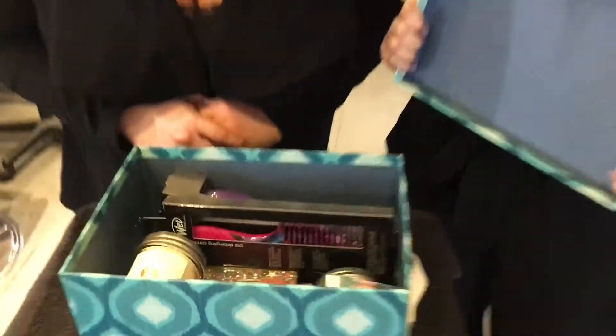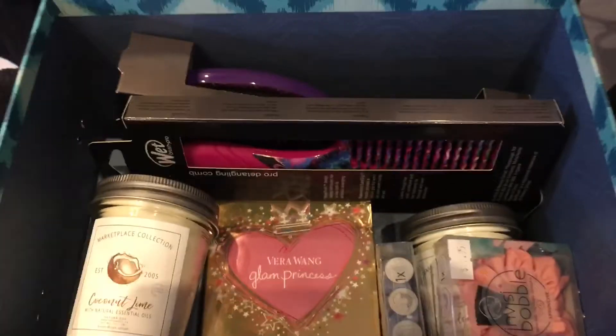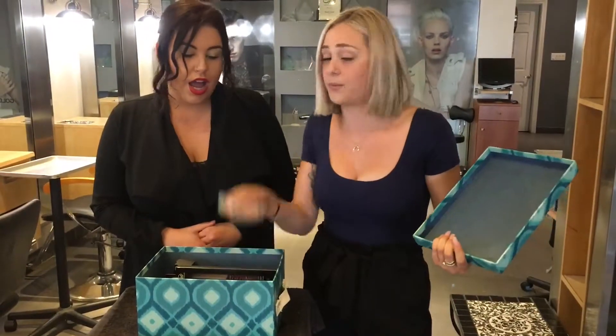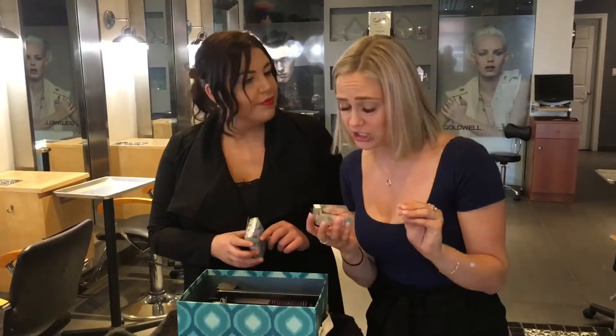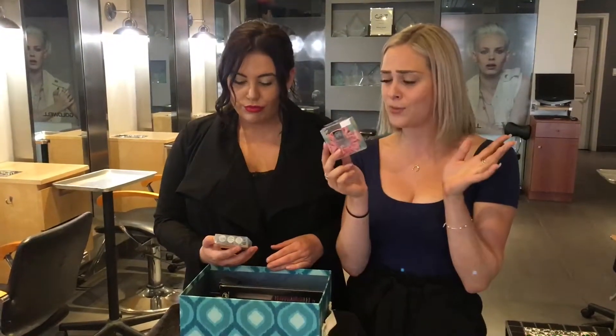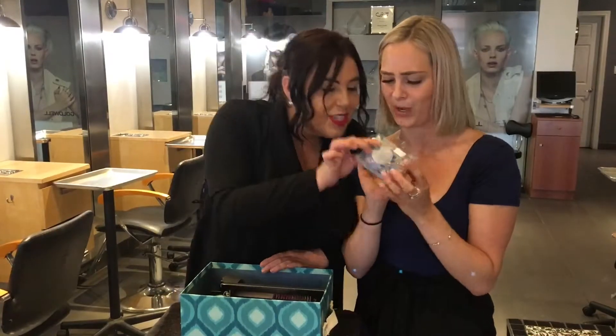Oh my god, you guys! I can't even right now. All my favorite goodies, you guys. Stop it. The heat's out, so you gotta put your hair up. It's called a scrunchie. When the spiral hair ring meets a scrunchie, they're fashionable, but they're also very practical in the summer. Cheers!